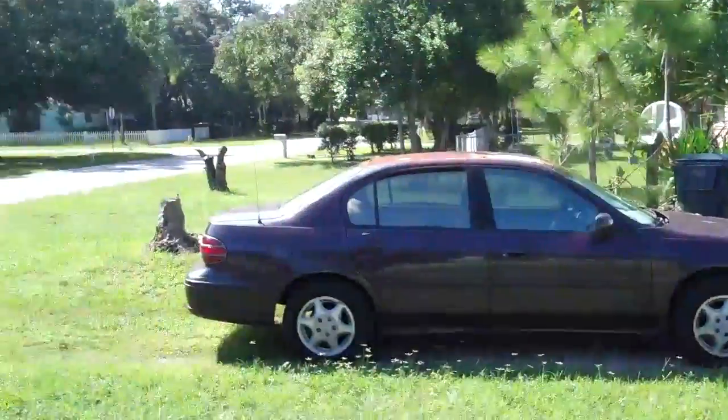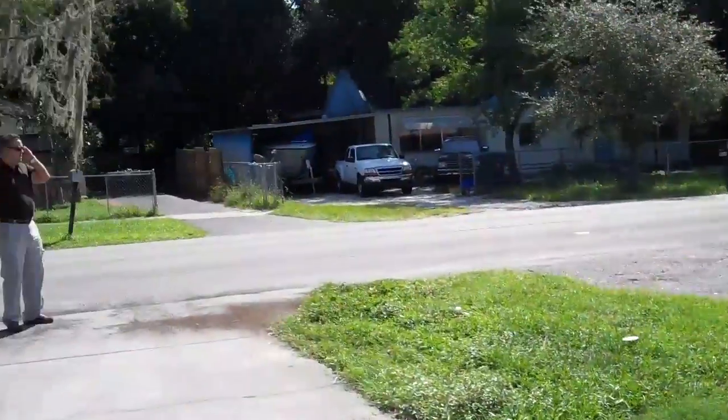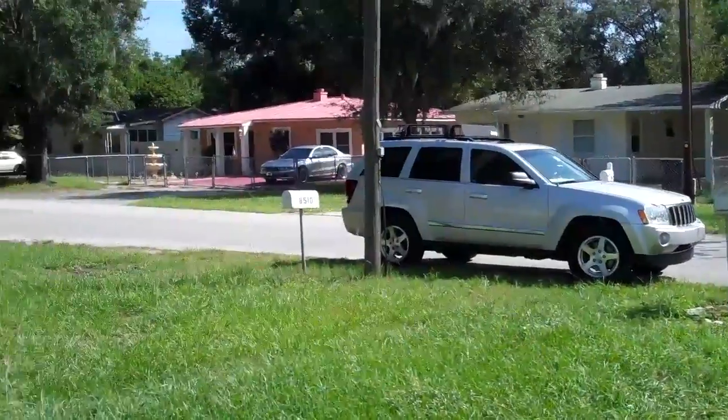We just showed up. Somebody else was here already looking at it. Here's the neighborhood. This is near La Pelota, for reference.